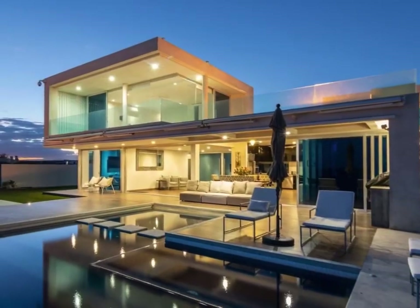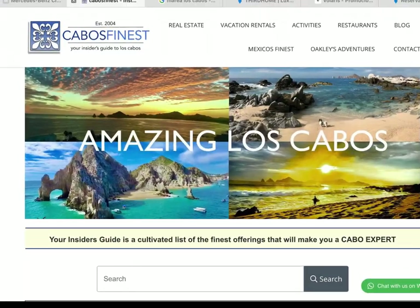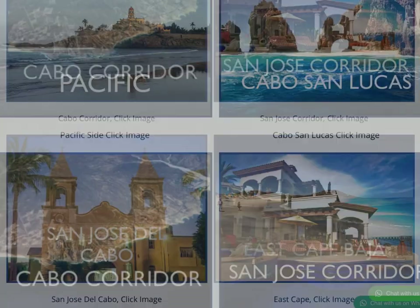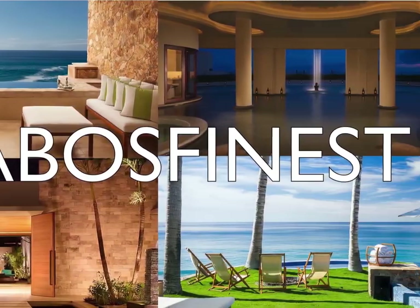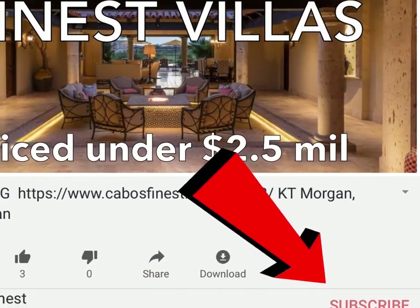This has been the Top 5 Villas priced at $2.5 Million and less in Los Cabos. To see the complete list of options, simply go to CabosFinest.com, where we update the offerings daily and keep you informed on the finest Los Cabos has to offer. If you like these videos, please give us a thumbs up and be sure to subscribe to our various social media and our website. Thank you for watching.